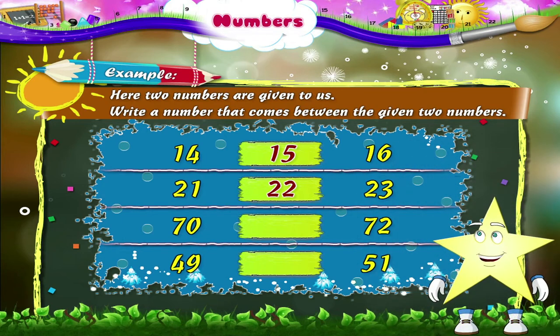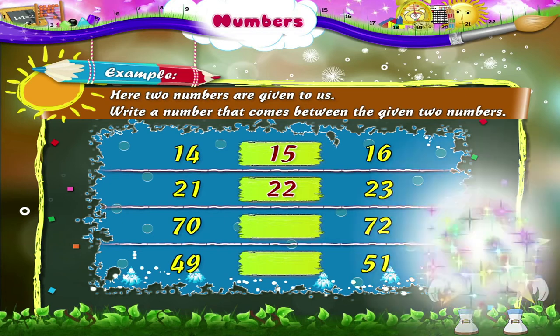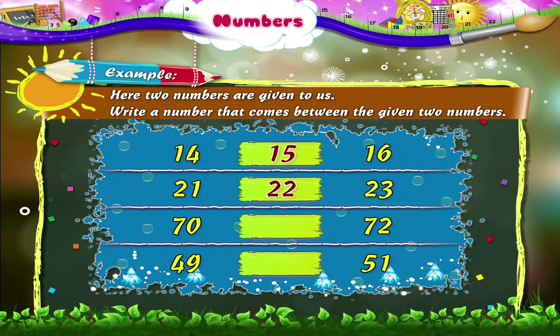Tell me which number comes between 70 and 72. Yes, it is 71. In the last example, the numbers given are 49 and 51. The number that comes in between is 50.